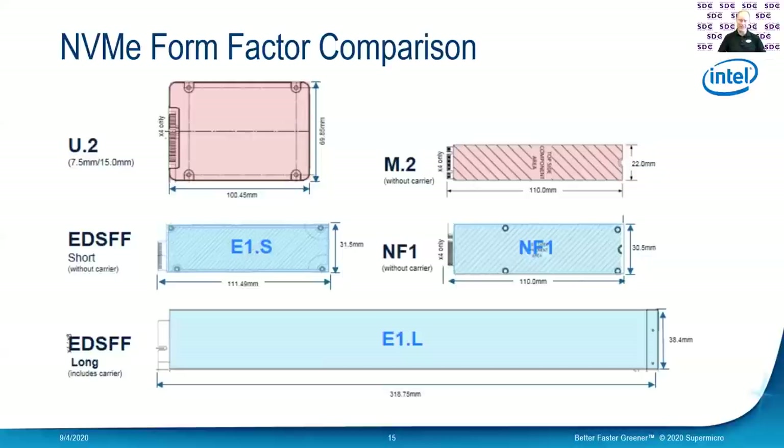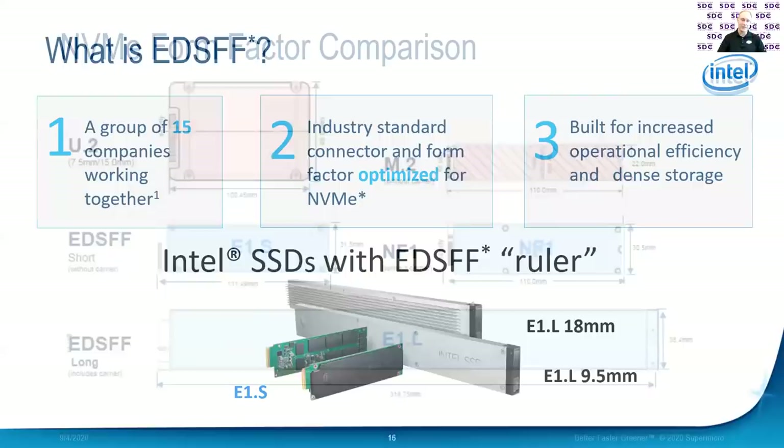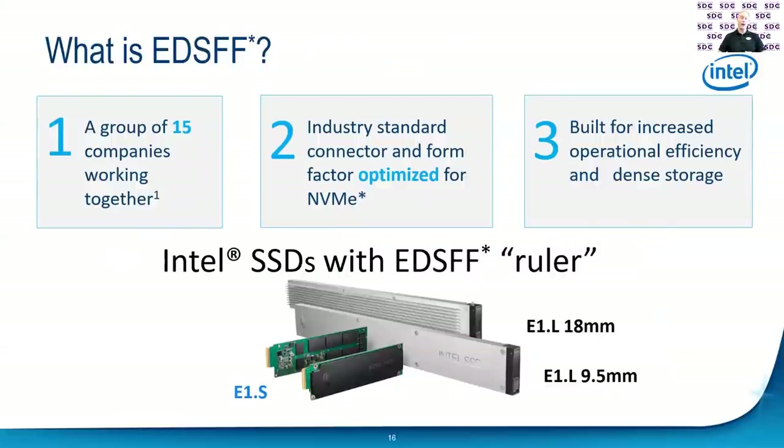EDSFF was created by a group of 15 companies who all worked together to create this industry standard for the connector, for the form factor, and they wanted to optimize it for NVMe. If you use a two and a half inch U.2 drive, that's really optimized for spinning rust — it's meant for hard drives. What's the point of keeping that form factor when it's really not optimal for flash? We can also make things that are a lot more operationally efficient, denser, and much cooler.